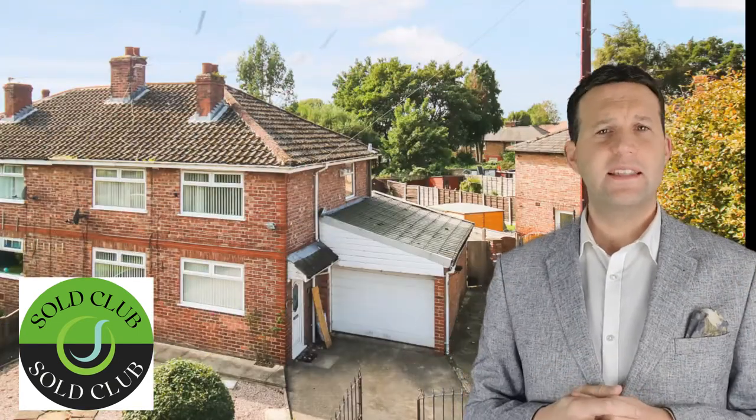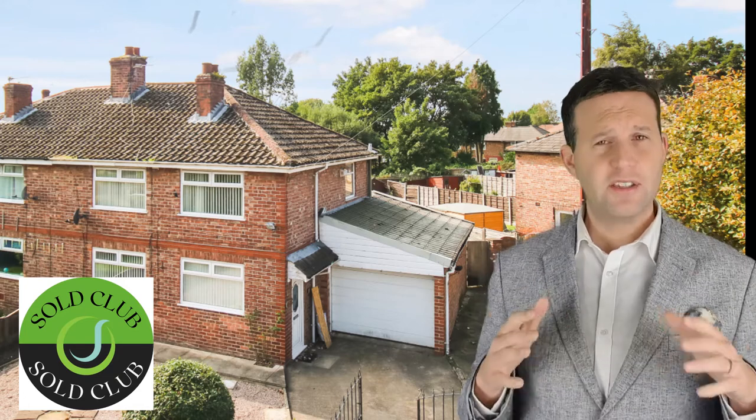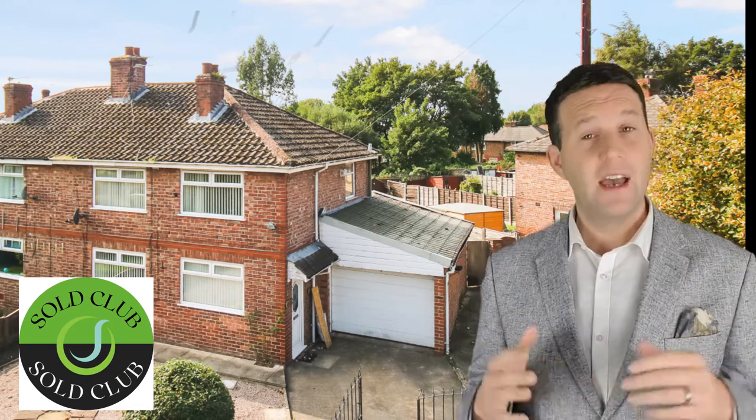16 Mond Road is up next. This was a three bedroom semi that needed upgrading. We had 12 viewings on this one. It was marketed at £170,000 and a price of £165,000 was agreed after one month.